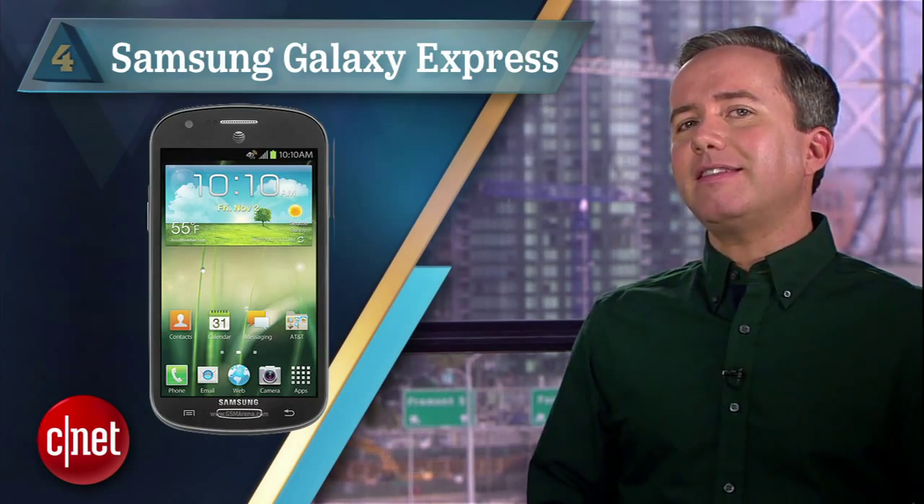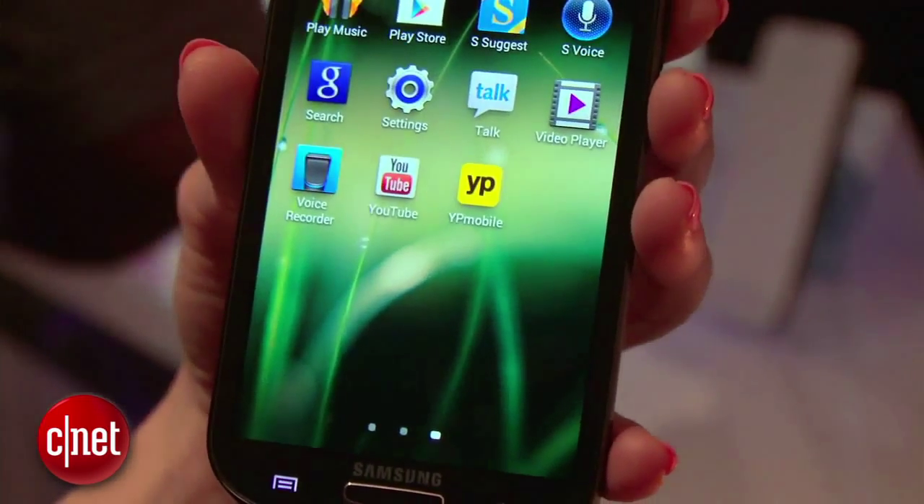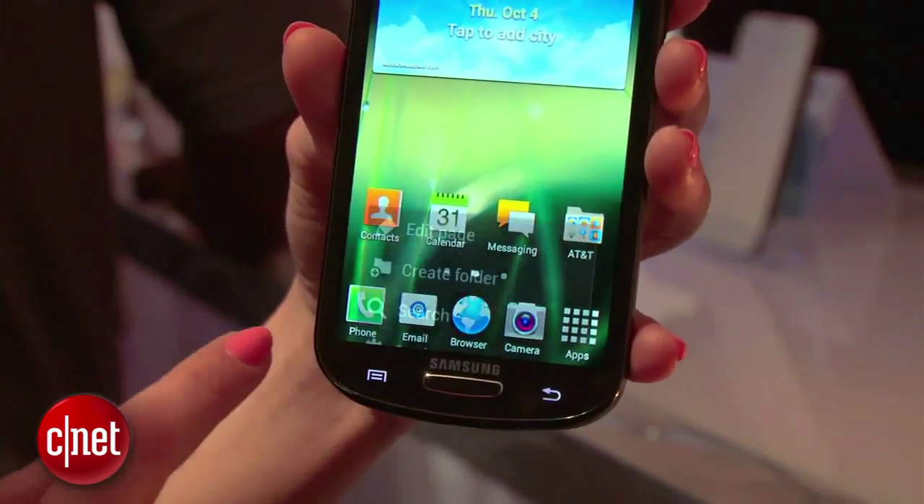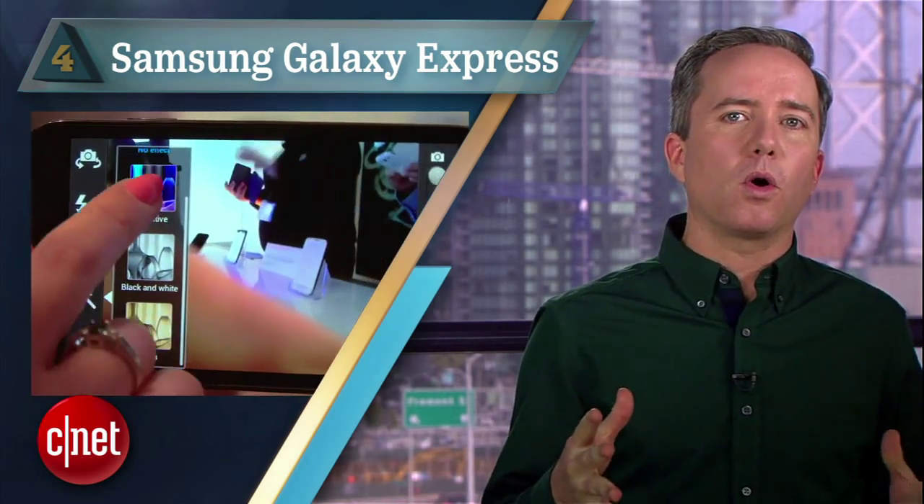But we won't, because at number 4 we have the Samsung Galaxy Express with 14.5 hours. This one gets you a little closer to the S4 in terms of screen and specs, but you're still compromising to get that $100 price. That said, the S4 only tested 10.5 hours on our video loop, so don't think that paying more automatically translates into better battery life.